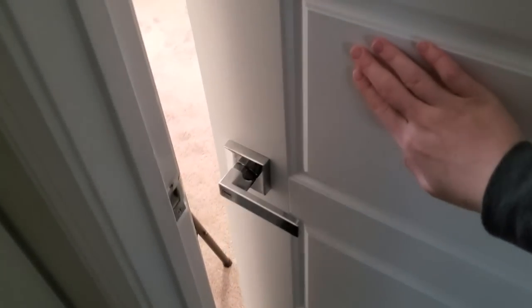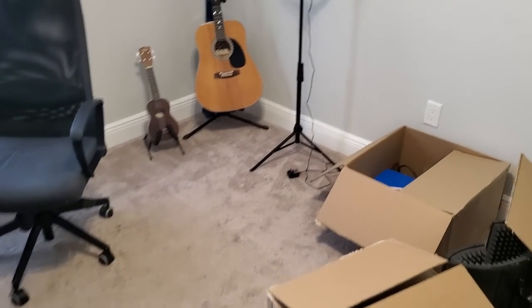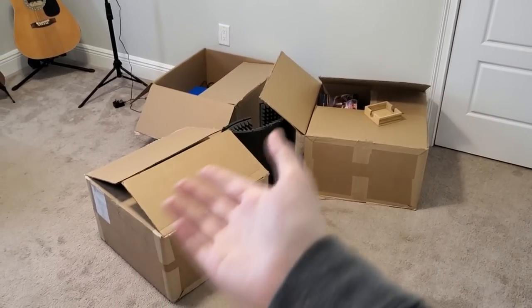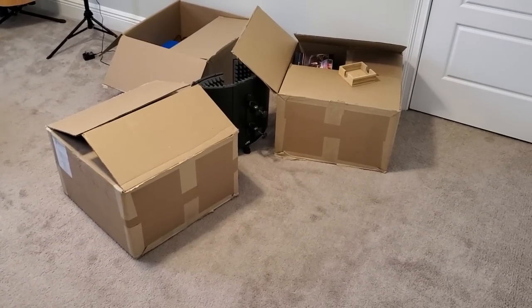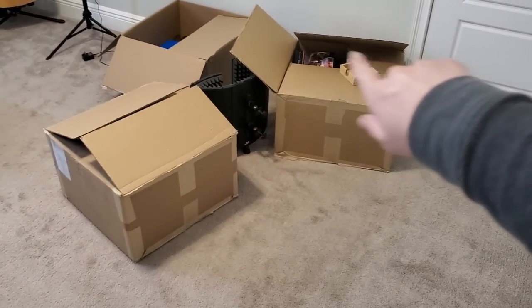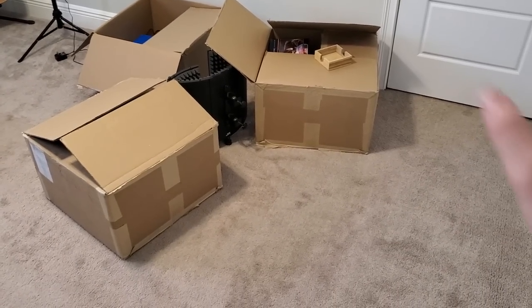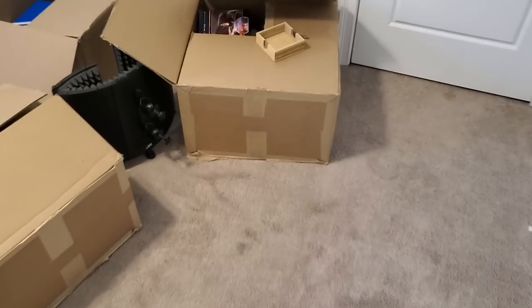And then of course, here we go. Prepare to be underwhelmed. This is Jubilee Whispers Inc. now. First off, three boxes that I have to unpack. Actually, these two boxes are not really specific to this room - they're more just miscellaneous stuff.